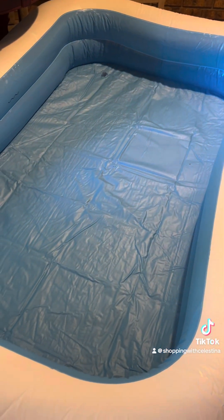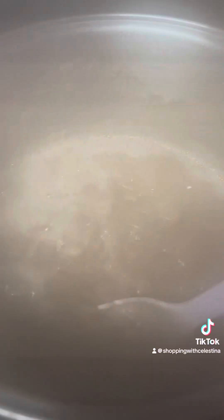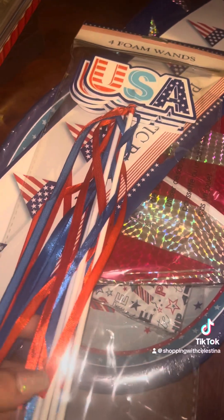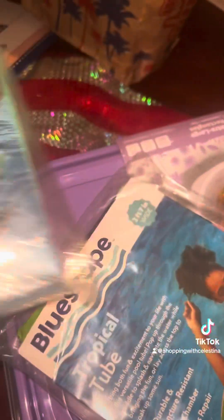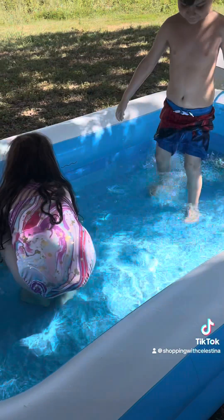Now that I'm back home, I need to blow up this pool. It is blown up and has taken up most of my living room. I am also starting to cook, so I have my beans going. I also found one more 4th of July decoration that I had bought, which are these little wands. And then I'm pulling out some Walmart clearance pool accessories and Tupperware that I might be using today.